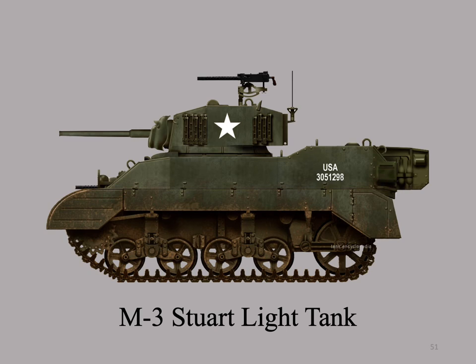This is a schematic of a Stuart light tank. There were four crew: commander, gunner, driver, and assistant driver. Its main gun was a 37-millimeter gun. It also was equipped with three .30-caliber machine guns.